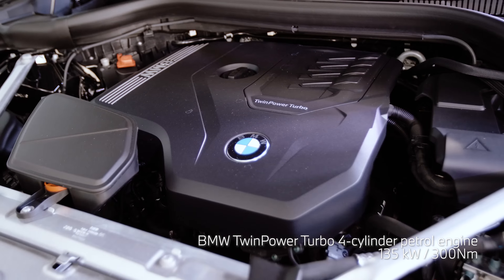Under the bonnet, the X3 S-Drive 20i is powered by an efficient and punchy turbocharged four-cylinder engine with 135 kilowatts and 300 newton metres of torque that drive the rear wheels. The X3 is fitted with hill descent control to help maintain stability by controlling vehicle braking. The driving experience control offers several modes the driver can select to suit the current driving situation.